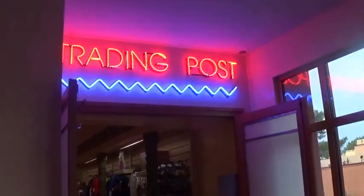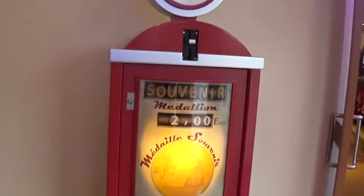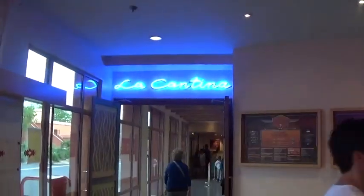The Trading Post is where I'm going next. The main entrance is the shop — the Trading Post. There's a little coin machine there if you want a Cars coin to collect, 2 euros. That way's to the bar, that way's to La Cantina the restaurant, and that way's to outside.